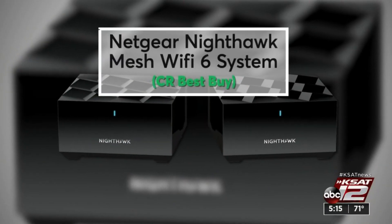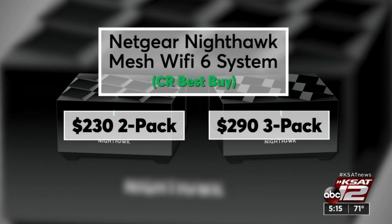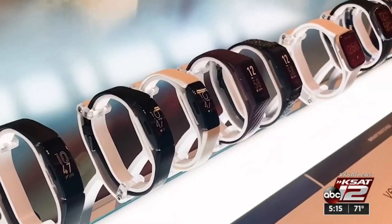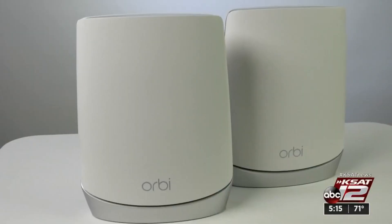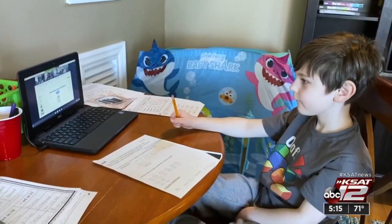If you're ready to upgrade, Consumer Reports considers this one a best buy: the Netgear Nighthawk Mesh Network for $230 for a two-pack. A lot of upcoming tech is expected to be Wi-Fi 6 certified, so upgrading your router now can help future-proof your home — and maybe even quiet those complainers. Marilyn Moritz, KSAT 12 News.